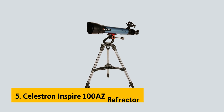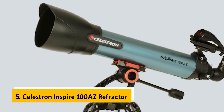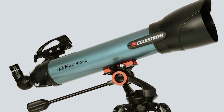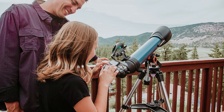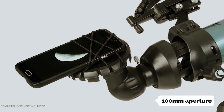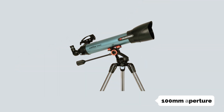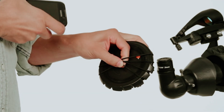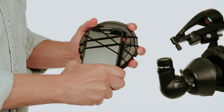At number 5 on our list is the Celestron Inspire 100 AZ Refractor, our pick for best budget telescope for beginners. If you're a budding astronomer or someone looking to explore the night sky, the Celestron Inspire 100 AZ is an excellent entry-level choice. With its 100mm aperture, this telescope allows you to observe solar system objects like the planets and the Moon, while also giving you a chance to glimpse brighter deep sky wonders such as the Andromeda Galaxy and the Orion Nebula.